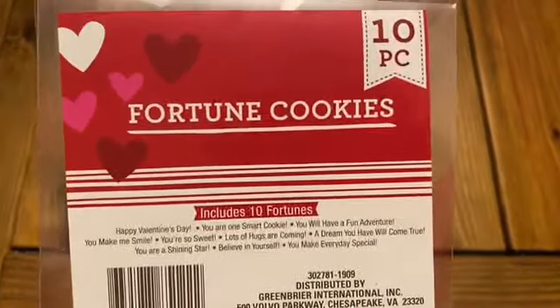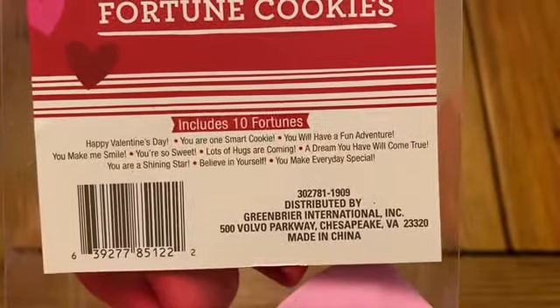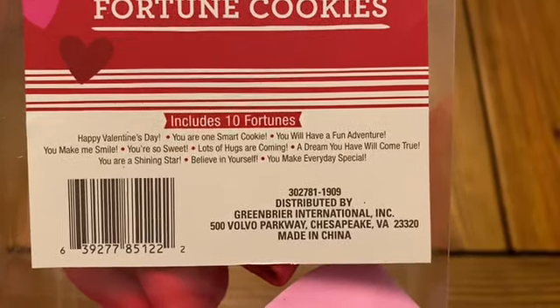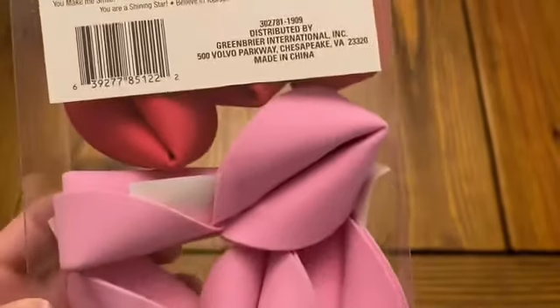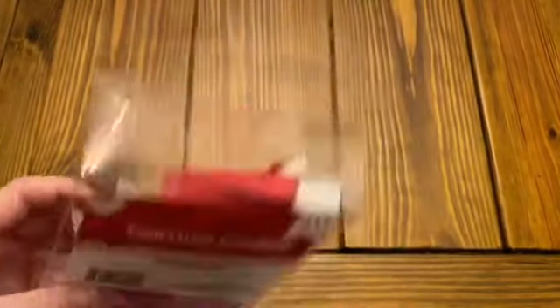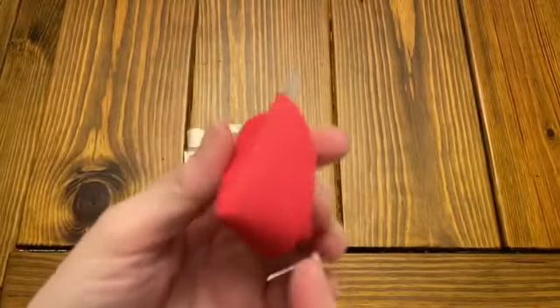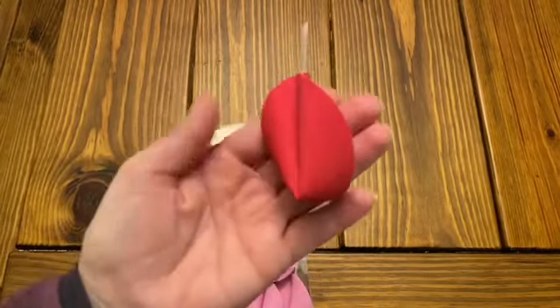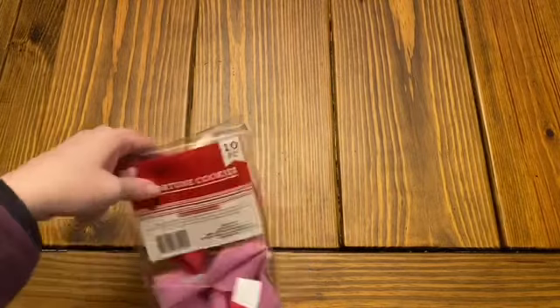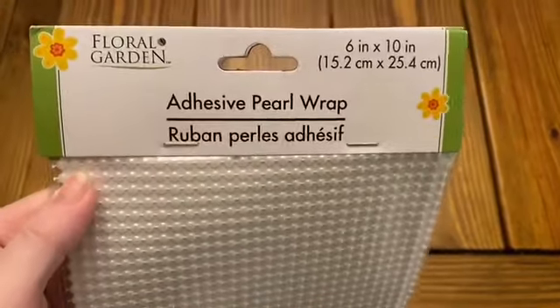They also have these cute little fortune cookies that can be used for Valentine's Day. It includes 10 fortunes and tells you all the little fortunes that are inside. These are pink and red — I believe they have pink and white as well. They're kind of made of a foam, so they're kind of squishy, but then have the little piece of paper that gives you your fortune. What a super fun idea for kids! None of my kids are old enough — or they're too old for Valentine's Day at school anymore.